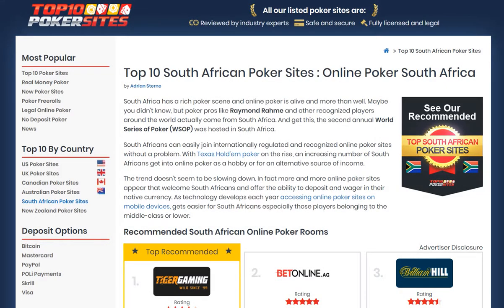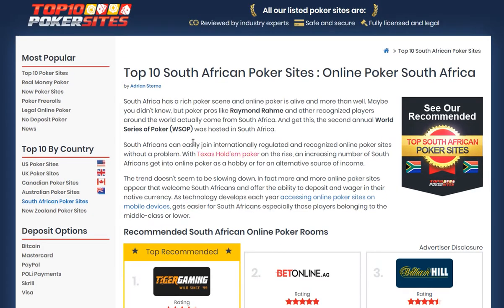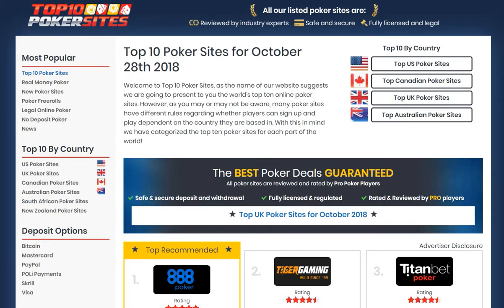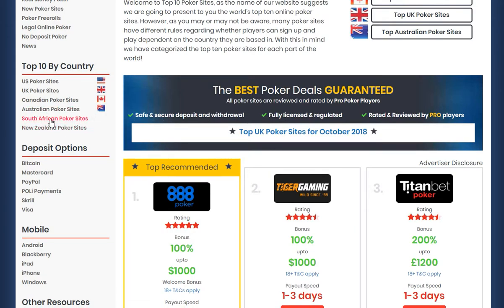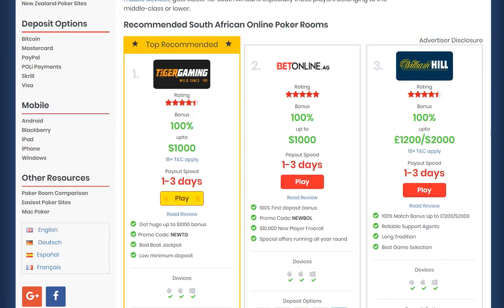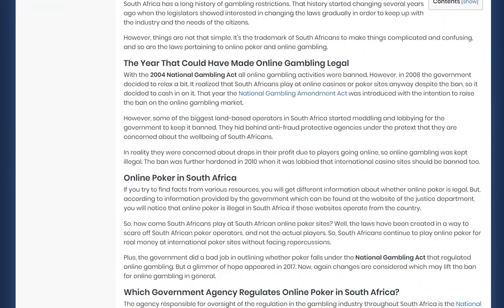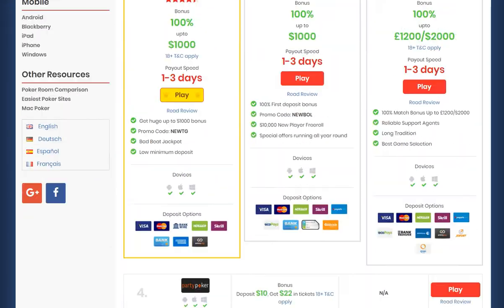Hello and welcome to top10pokersites.net. Today I'm going to be taking a look at our South African poker sites. If you visit the top10pokersites.net website, you'll find we've got a lot of poker sites that are all fully reviewed and licensed and regulated from different parts of the world. However, in the side menu, if you are from South Africa, give that button a click and you'll be presented with a whole slew of information about playing poker online or on a mobile device from South Africa.